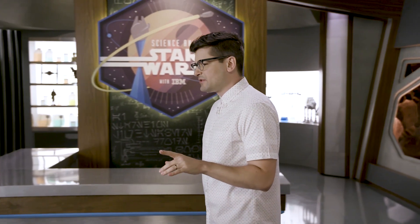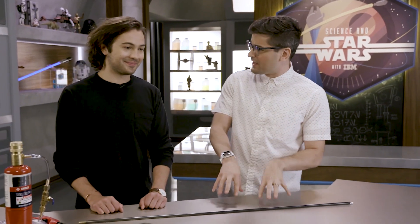Now, surprisingly, if you call the lab in Zurich and request to use their very expensive laser but don't tell them why, they tell you no! I wonder why.